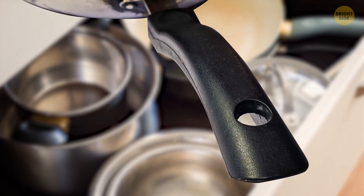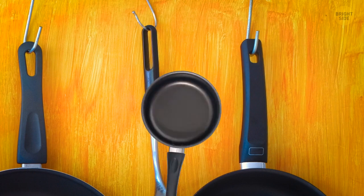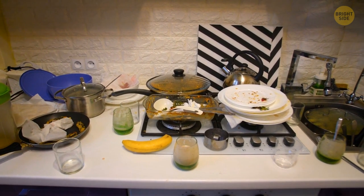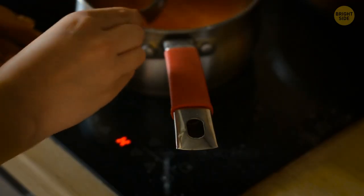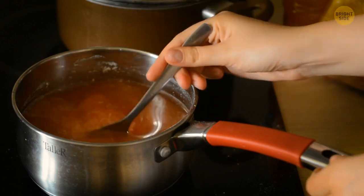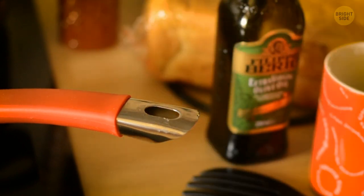There is a hole at the handle of some kitchen pots and pans. We mostly use this hole to hang the utensil on a cabinet door, but they have a secondary use. When your kitchen counter is full, you can place a spoon in the hole on the edge of the saucepan handle, and it will stay there safely until you decide to stir the sauce again. Not every spoon fits the hole though — better to have a test run when the spoon is clean.